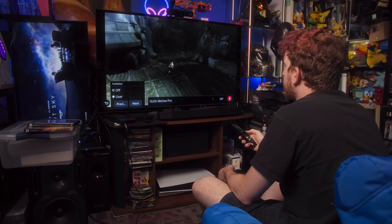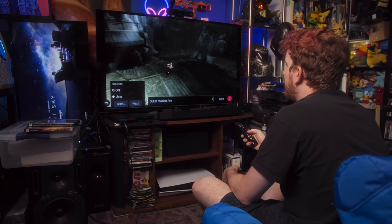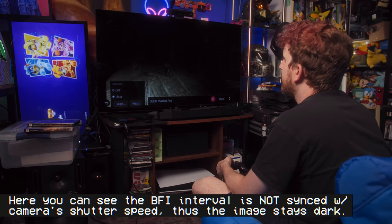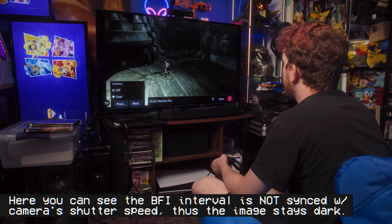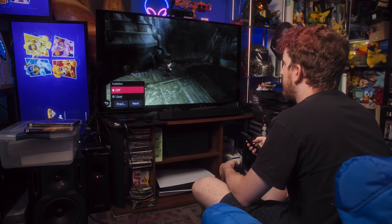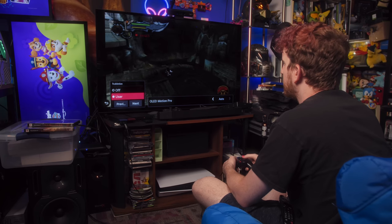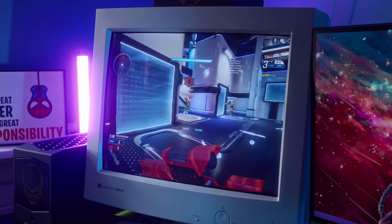I hadn't actually messed with BFI much on my LG CX, though I've used it on my BENQ monitors before. OLED Motion Pro has low, medium, high, and auto settings. High definitely darkens the image and I can kind of see the flicker. Auto looks a lot better — this actually feels a lot smoother. Toggling it on and off, yeah, it feels a little smoother. The 60 FPS on this game, other than the screen tearing, is really nice. But I already knew all of this — it's why I like CRTs. The motion clarity explains some of it, but I don't have a full answer as to why they feel so much snappier.